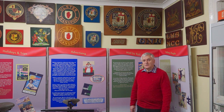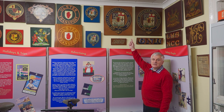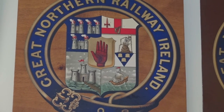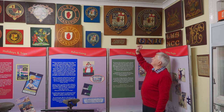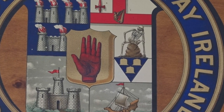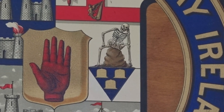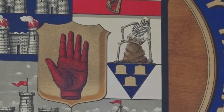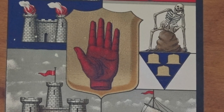It took as its coat of arms, of which it was very proud, the coat of arms of several of the larger towns and cities in Ireland. It had the coat of arms of Belfast, Dublin, Enniskillen and Derry. The Derry coat of arms in particular was quite distinctive with the O'Doherty skeleton sitting in the middle of it. In the centre of course was the Red Hand of Ulster, which the Great Northern covered most of with its rail services.